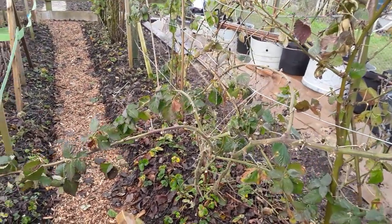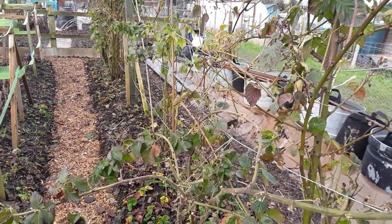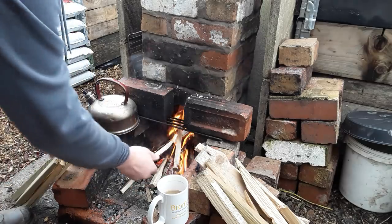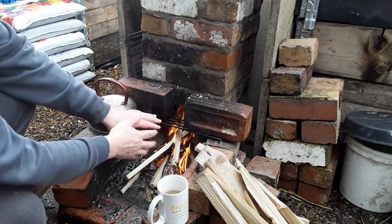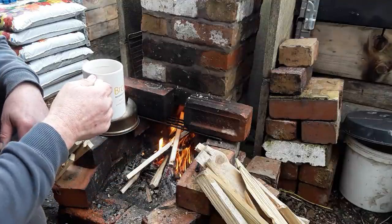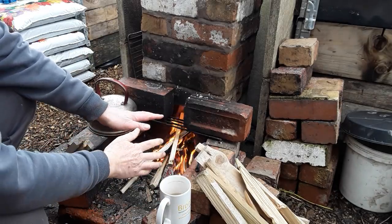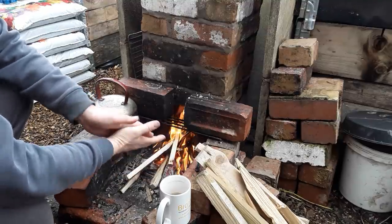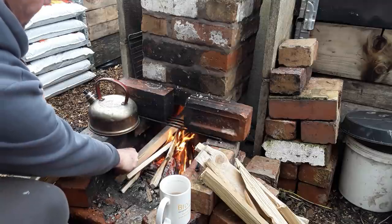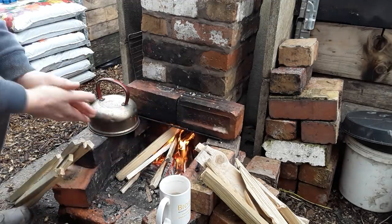We'll move on to plot three — this is plot one. That's the only trouble doing a tour when it's cold: the old fingers get a little bit cool. But it's a good chance to have another sip of coffee with fresh milk. I normally use sachets, but they get a little bit expensive, so I'm making my own. Right, let's continue.